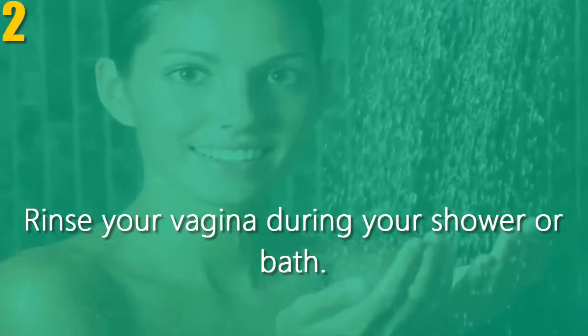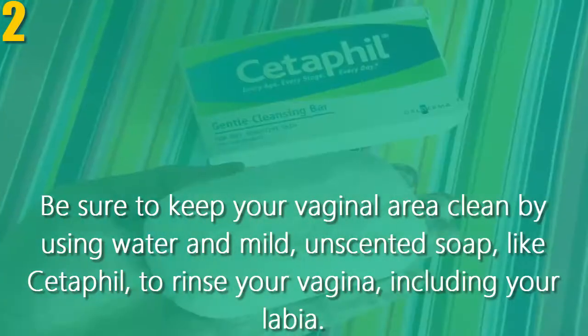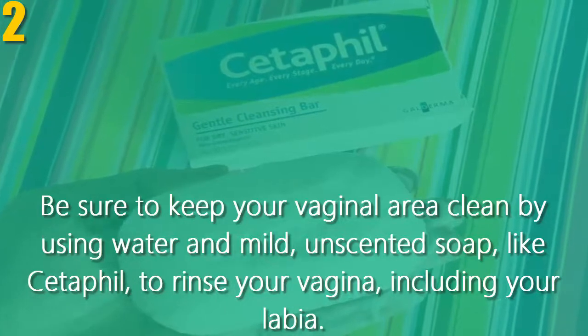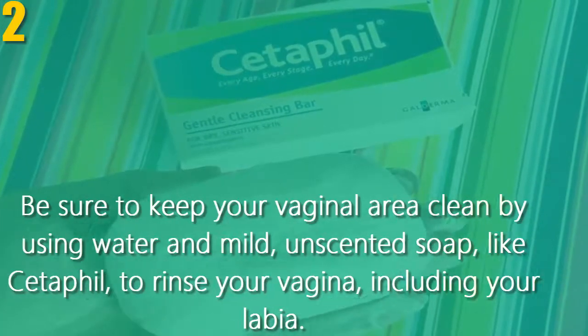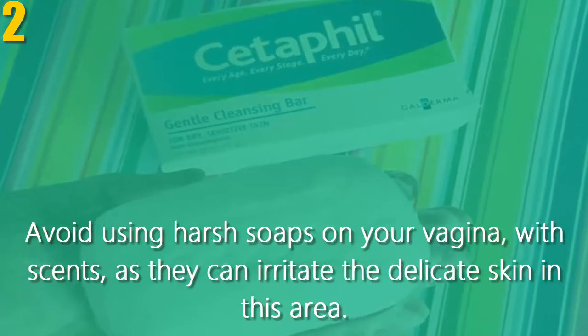Number two, rinse your vagina during your shower or bath. Be sure to keep your vaginal area clean by using water and mild unscented soap like Cetaphil to rinse your vagina, including your labia. Avoid using harsh soaps with scents on your vagina, as they can irritate the delicate skin in this area.